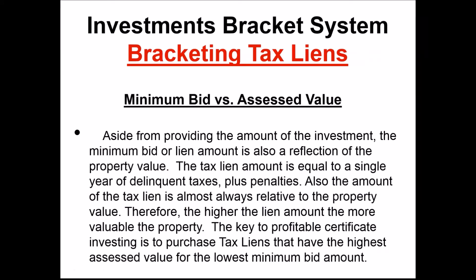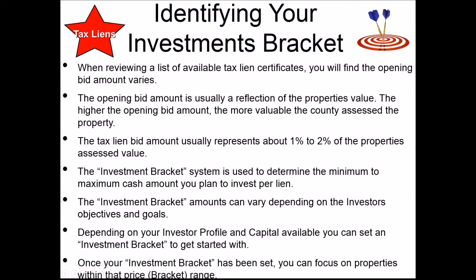As far as bracketing tax liens, the first thing we look at is the minimum bid versus the assessed value. Aside from providing the lien amount, the minimum bid is also a reflection of the property's value. The tax lien amount is equal to a single year's worth of delinquent taxes plus penalties, and it's almost always reflective of the property value. The key to profitable certificate investing is to purchase tax liens that have the highest assessed value for the lowest minimum bid.